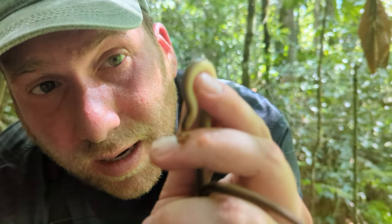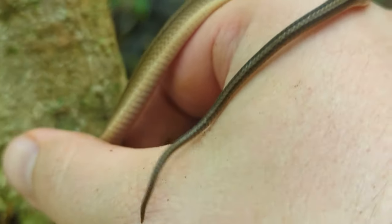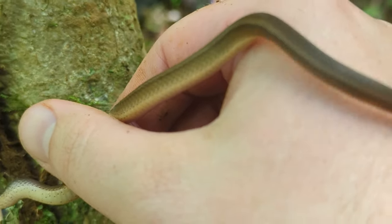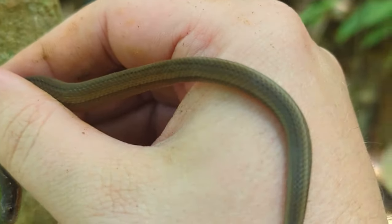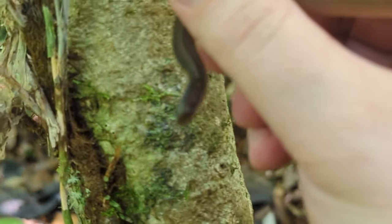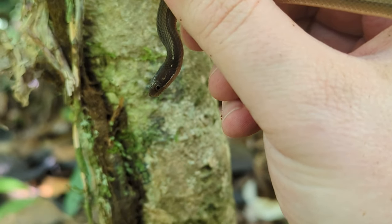We just spotted this tiny little snake. Our guide Dennis knows that it's not venomous, even though it is biting. You can see the belly has some dots on the outside, but it's mostly a plain color. The back has some faint stripes on it, and the head has a little dot at the beginning.